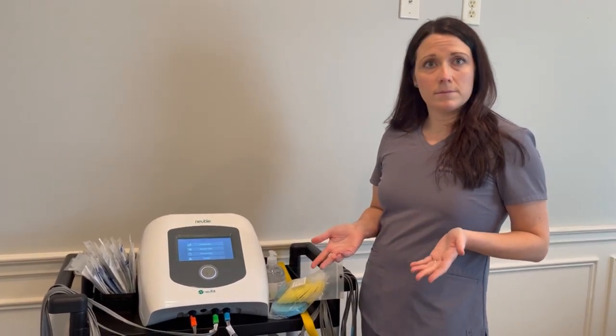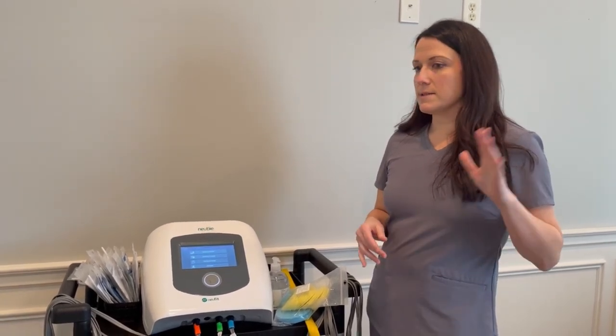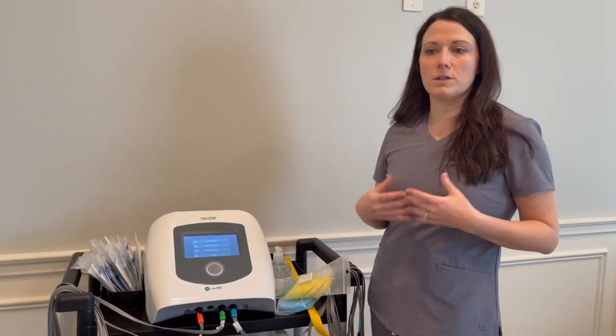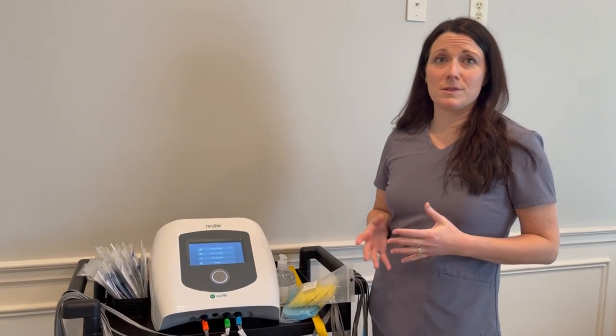I also do dry needling, and I like to think of that as taking a nervous system approach as well. Sometimes it's really good to pinpoint a specific area, pull blood flow, and stimulate the nervous system to heal itself. That's why I utilize dry needling and this device the most — to trigger your body to do what it should do on its own. It's getting me faster results with people, and I'm really pleased with the results I'm seeing.